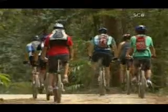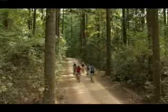I'm out for a pedal with the Bushrangers Sunshine Coast Mountain Bike Club in one of their favourite spots, the Kenilworth Forest Reserve, two and a half hours north of Brisbane. According to club president Don Moss, Kenilworth is a popular riding area because of the well-maintained tracks and beautiful pine forest surrounds.